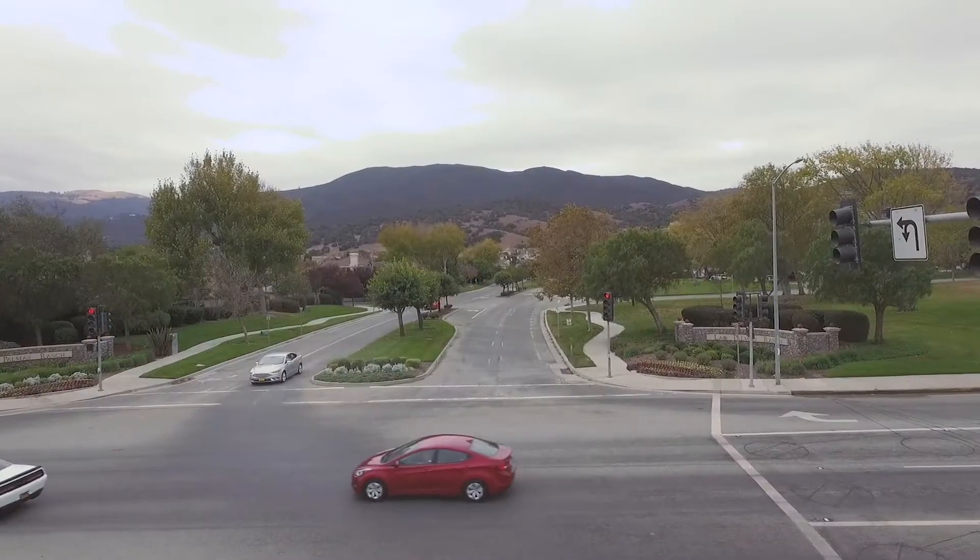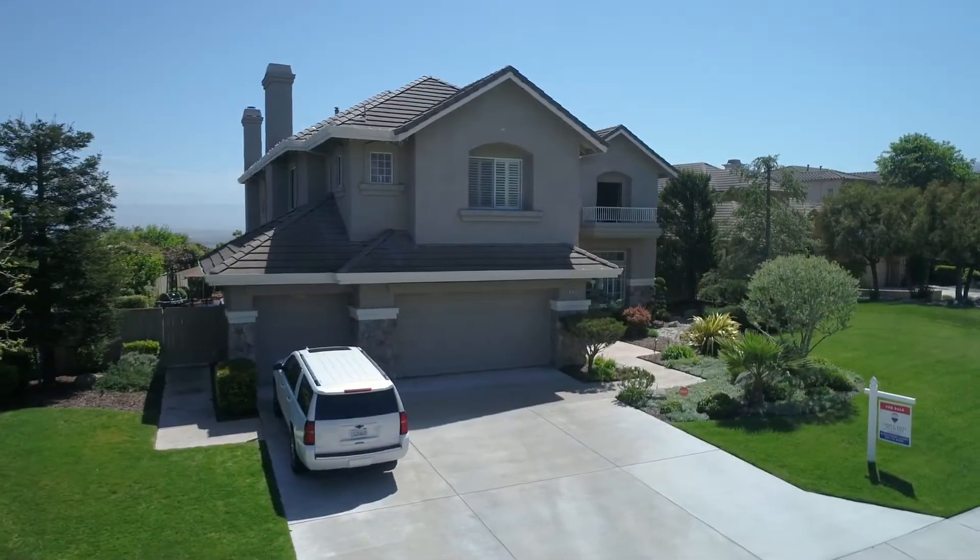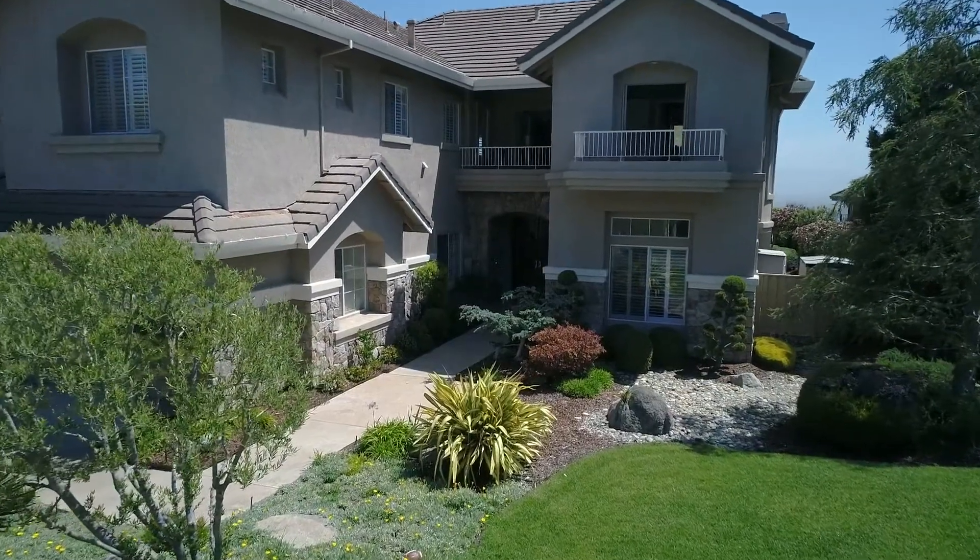Las Palmas Ranch Phase 2 is a family-friendly community consisting of 700 single-family homes.